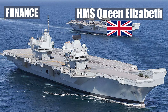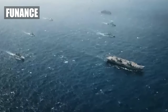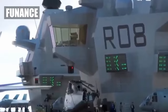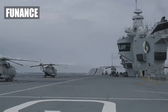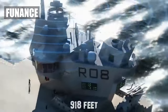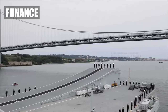HMS Queen Elizabeth, United Kingdom. Meet Her Majesty's Royal Navy's pride and joy, the HMS Queen Elizabeth — a floating fortress fit for a monarch. This British beauty is like a cup of Earl Grey tea: elegant, refined, and perfectly capable of knocking your socks off if you cross it. Just don't mention the weather. This ship can handle anything, rain or shine.